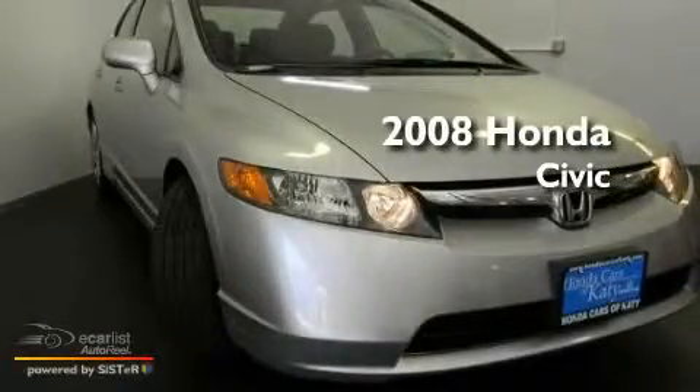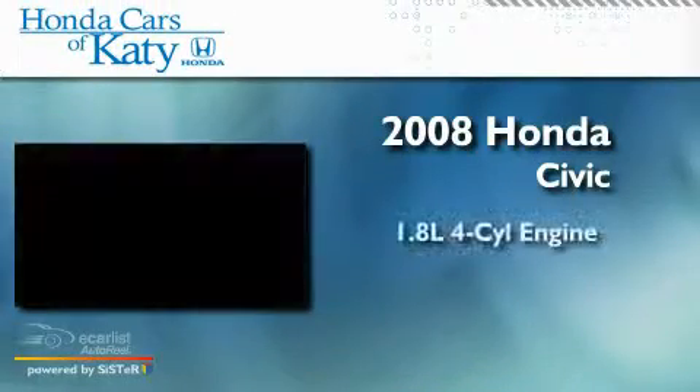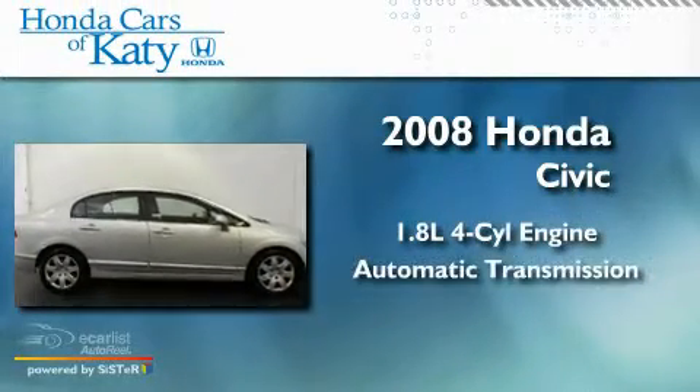This is a 2008 Honda Civic. It has a 1.8-liter four-cylinder engine and an automatic transmission.